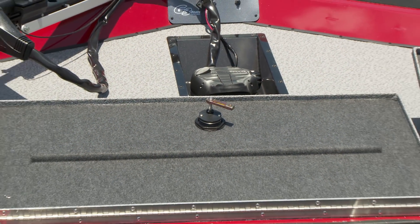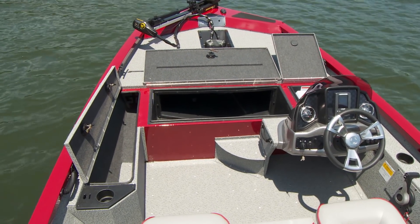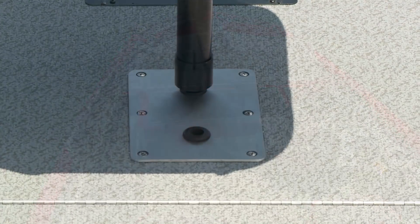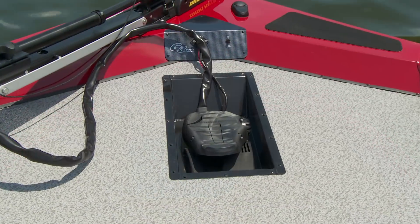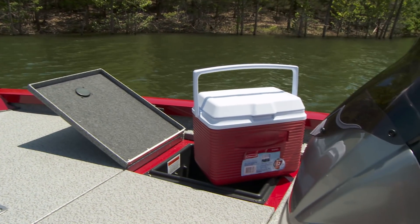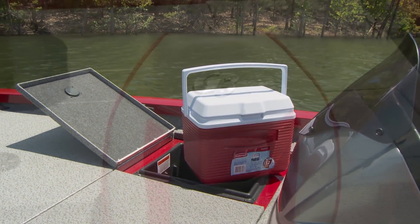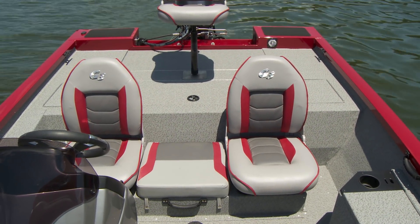A lockable extra-large storage box and organized rod locker are located nearby to the bow fishing location, which features a comfortable pedestal high-back chair with two seat-base locations and a recessed trolling motor foot control. A separate deck compartment includes a convenient cooler for quick refreshments. Driver and passenger seating also provides under-seat storage for quick access to small items.